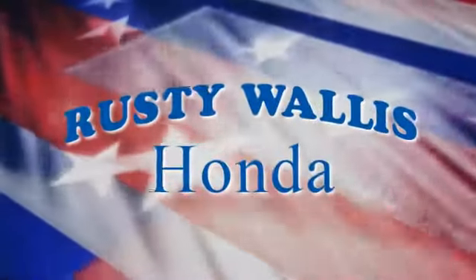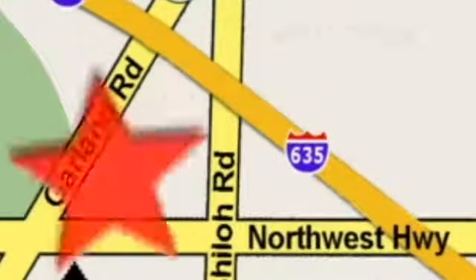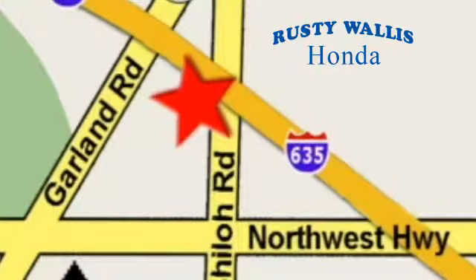At Rusty Wallace Honda, our primary goal is to satisfy our customers. Stop in today. We're easy to find, just off I-635 at Shiloh Road.